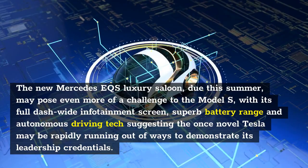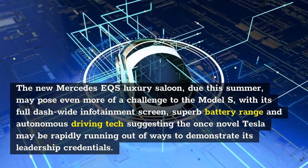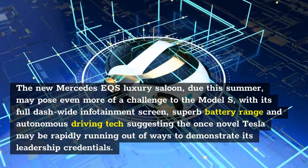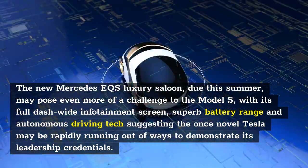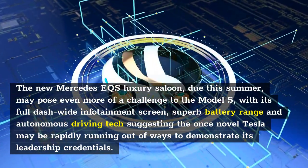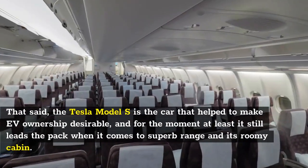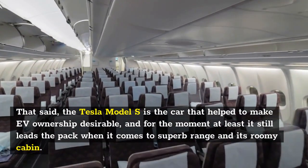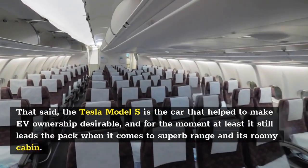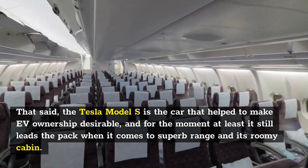The new Mercedes EQS luxury saloon, due this summer, may pose even more of a challenge to the Model S, with its full-dash-wide infotainment screen, superb battery range and autonomous driving tech suggesting the once-novel Tesla may be rapidly running out of ways to demonstrate its leadership credentials. That said, the Tesla Model S is the car that helped to make EV ownership desirable, and for the moment at least it still leads the pack when it comes to superb range and its roomy cabin.